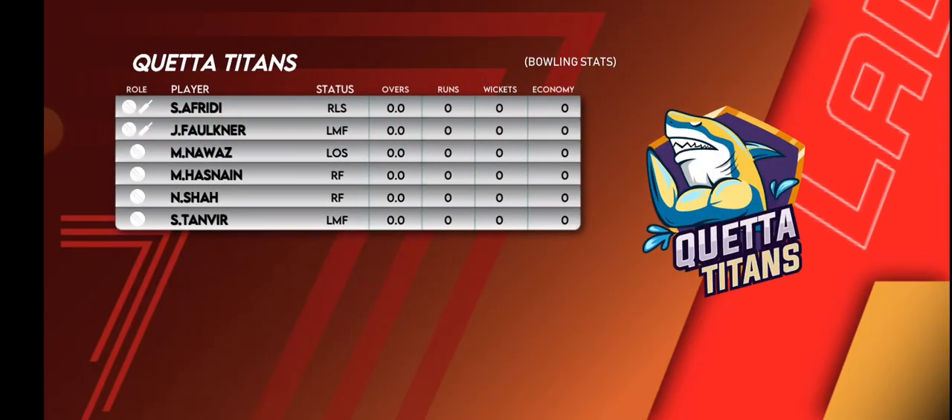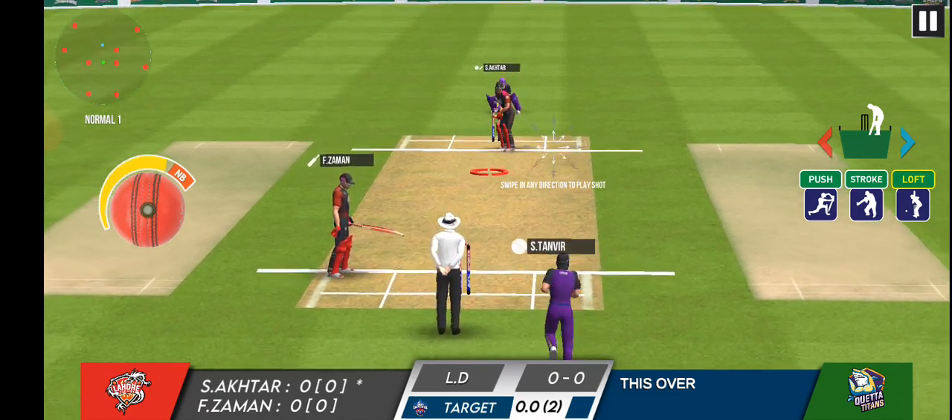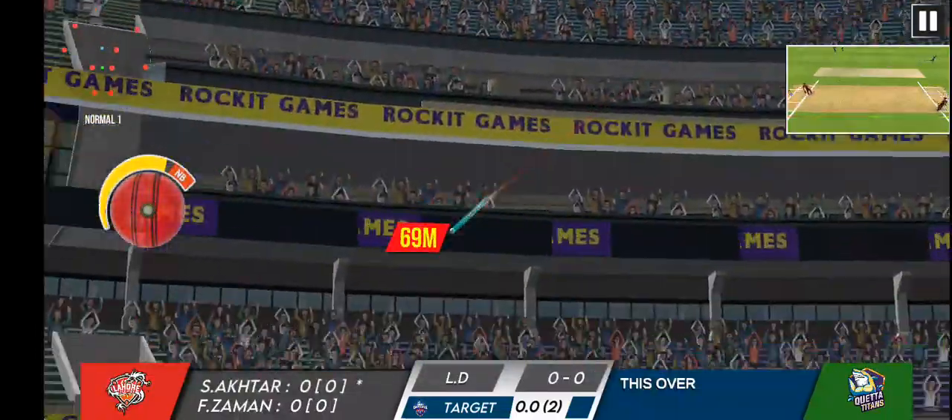Welcome everyone. We are here for an exciting match today between these two teams. The players have been practicing hard and are ready to give it their all. The field looks pristine and the conditions are perfect.